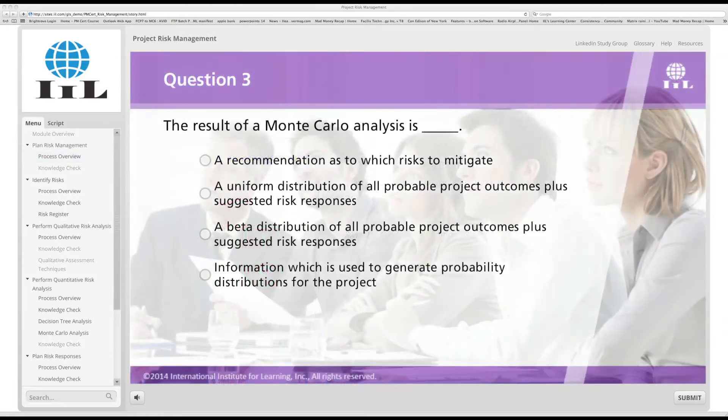Within each section of the module, you will have one or more short knowledge checks. The purpose of these checks is to reiterate concepts and help you best integrate what you've just learned, and you'll have two attempts to answer these questions correctly. At the end of each module, there will be a module closing section which features a module test. This test will cover the questions you were introduced to in the knowledge check, and it's designed to help you build upon the knowledge you have gained.